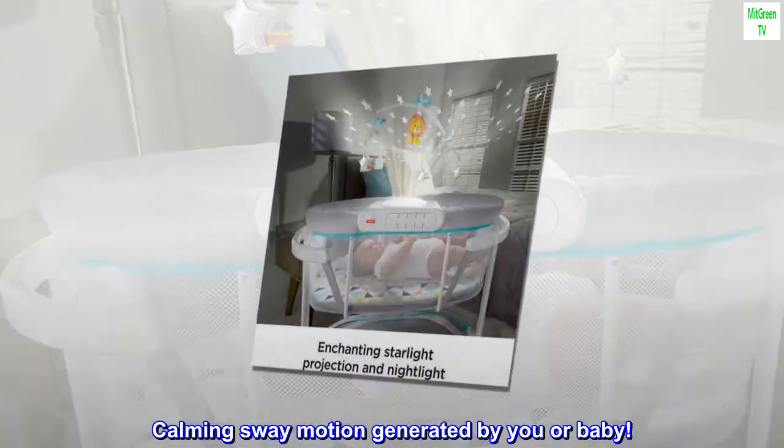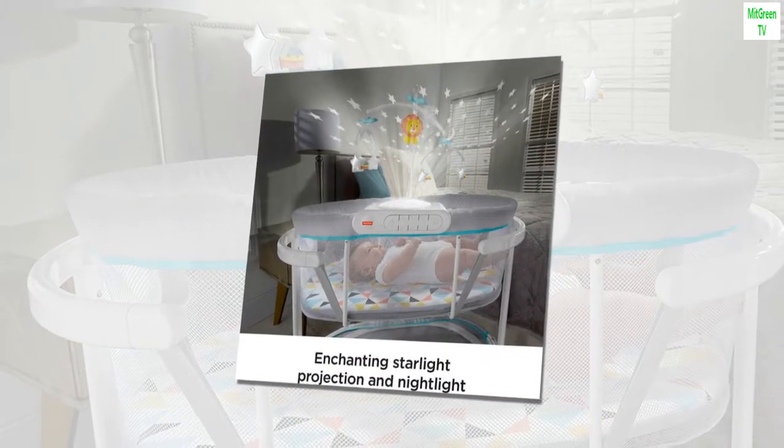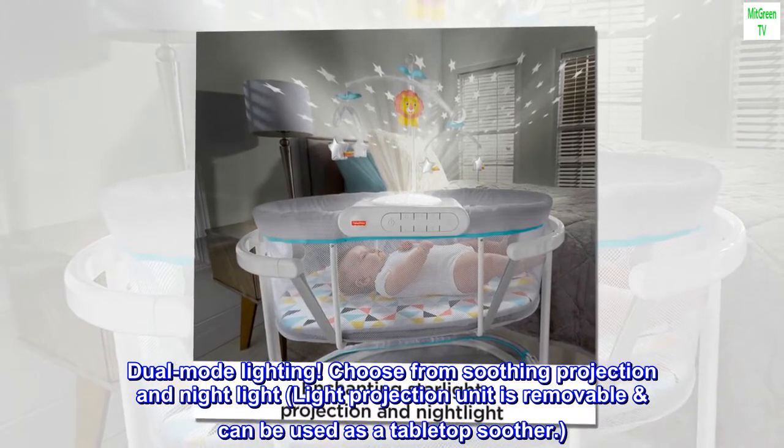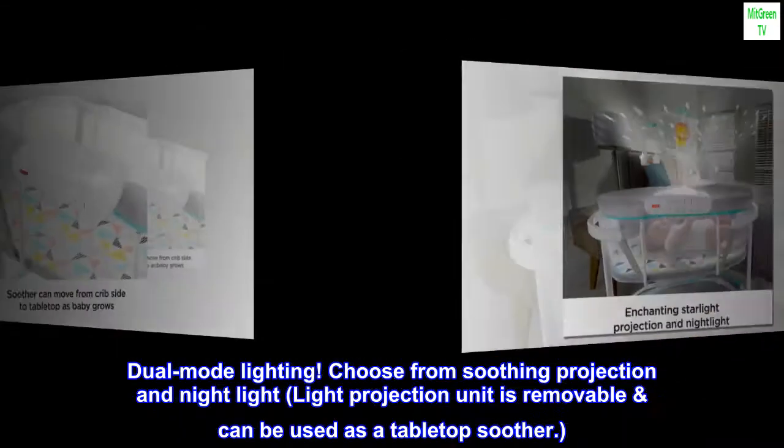Calming sway motion generated by you or baby. Dual-mode lighting — choose from soothing projection and night light. The light projection unit is removable and can be used as a tabletop soother.